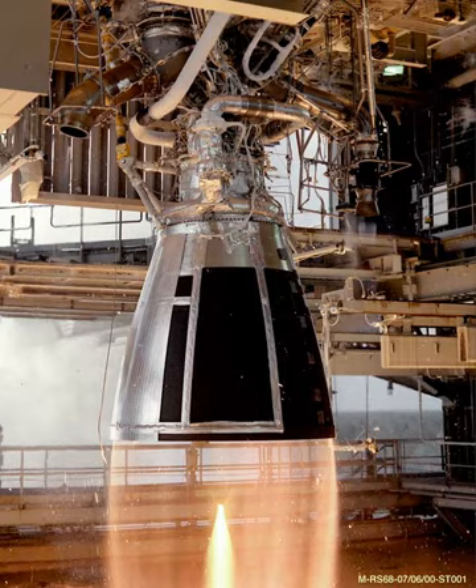The CE 7.5 is a cryogenic rocket engine developed by the Indian Space Research Organization to power the upper stage of its GSLV-MK2 launch vehicle. The engine was developed as part of the Cryogenic Upper Stage Project. It replaced the KVD-1 Russian cryogenic engine that powered the upper stage of GSLV-MK1.